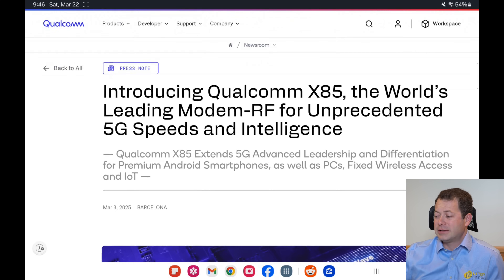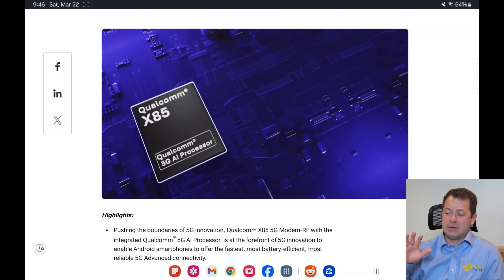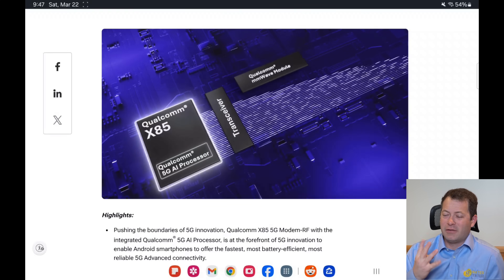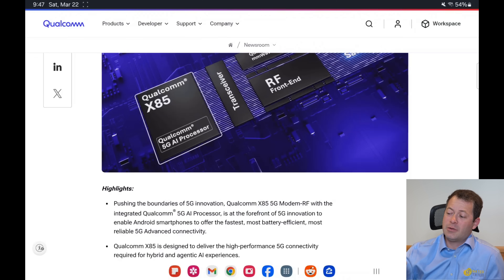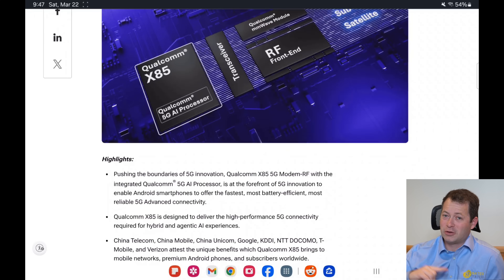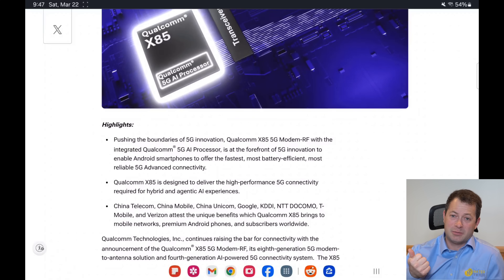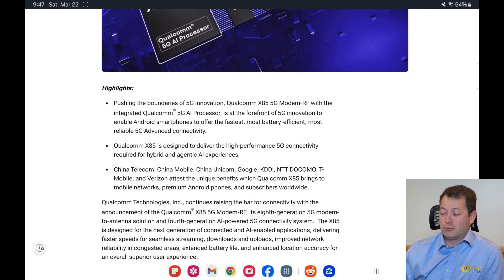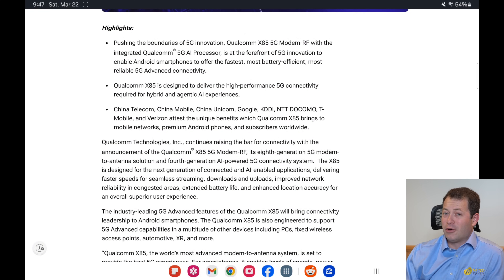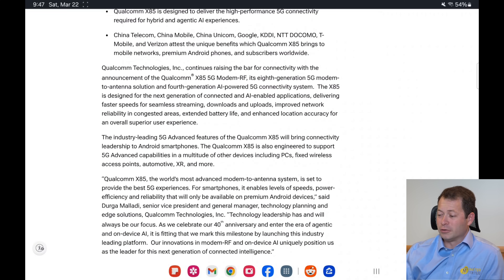Looking at Qualcomm's site for the X85, it features an AI processor — they've had four generations of those — along with a transceiver, millimeter wave module, and RF front end. These also support satellite connections, which is relevant since SpaceX and others are using satellite signals for at least text messaging right now. Even without a cell signal you can ping directly from your phone to the satellite, and they plan to expand beyond just text messaging.